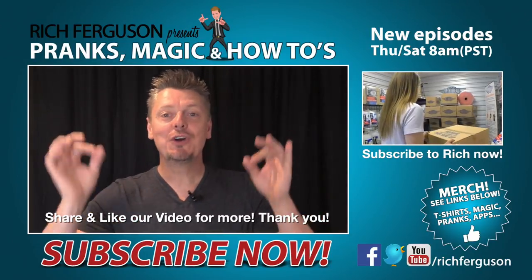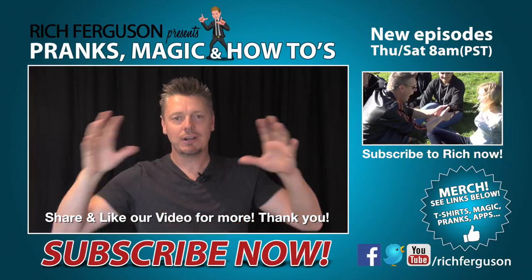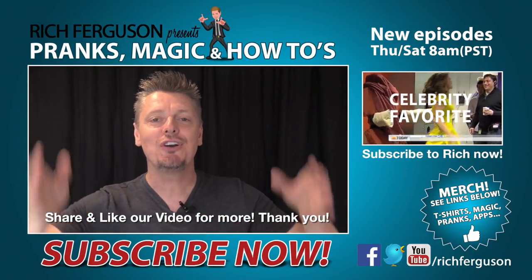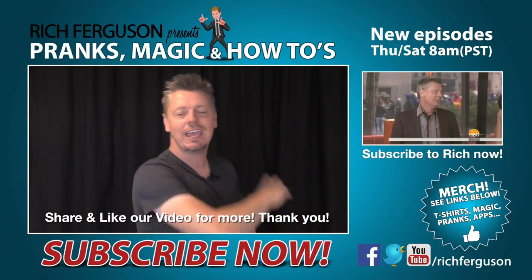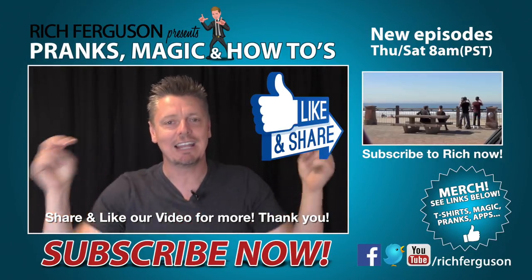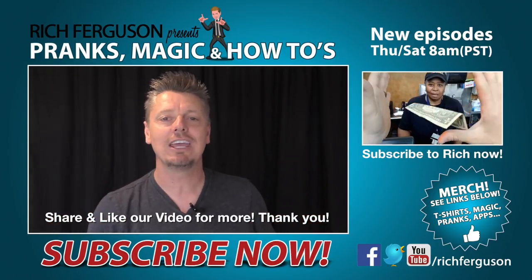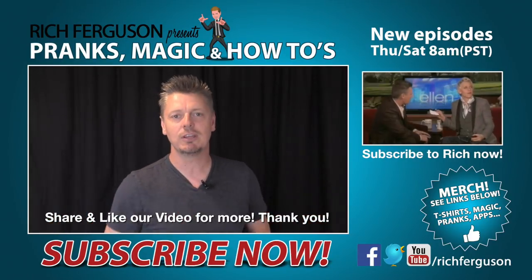All right guys, thanks for checking out the video. If you know any more secret menu items, comment down below and maybe we can put together a nice compilation video. Make sure you share this video with all your friends — everybody needs to know these secrets. Thank you guys so much for all the love and support. If we get 50,000 likes, I will put together a video on how you can all get free food. Let's do this.